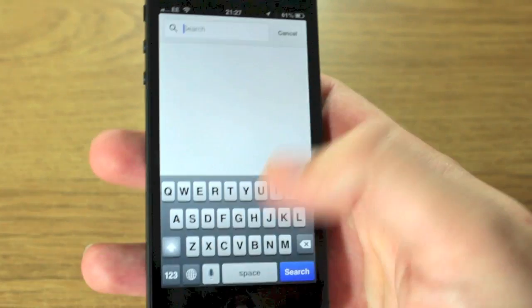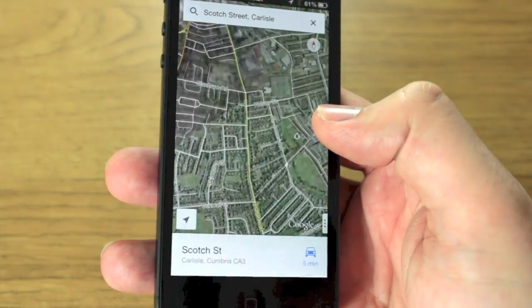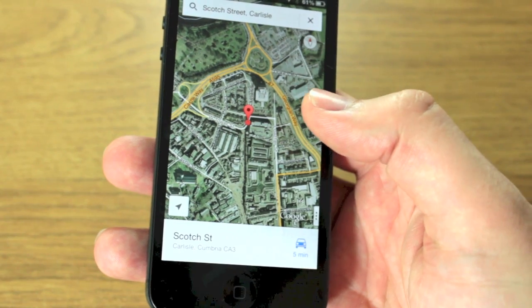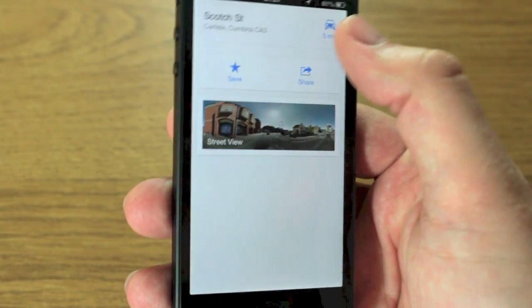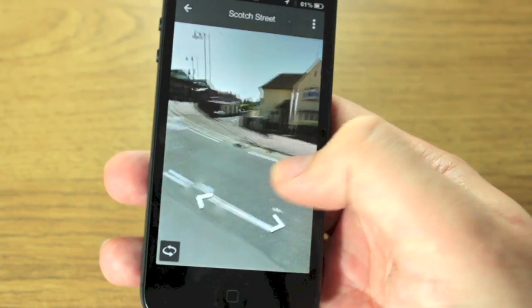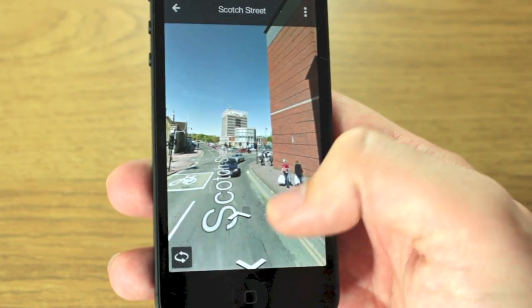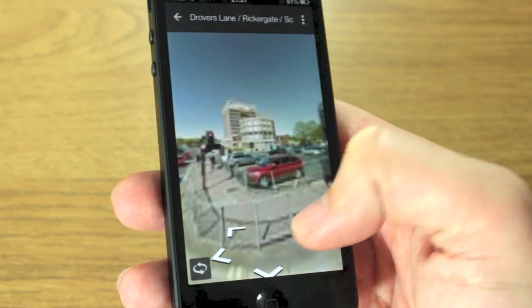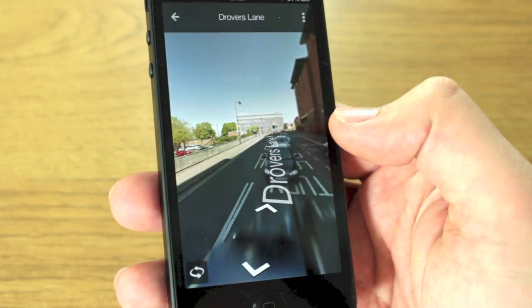Getting Street View is actually a little bit different. I'm going to search for a local street — I'll go Scotch Street. You can see it takes me there very quickly. Now what you need to do is scroll up from the bottom — you can share it, save it, hit the car for directions, or hit Street View. And there it is, really smooth, really fast. If I move through by pressing the arrow, it actually loads a lot quicker than the old one used to.